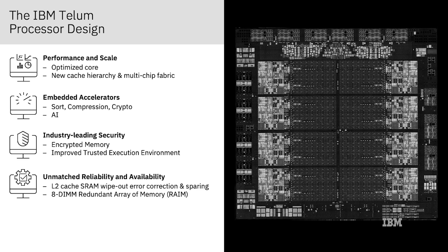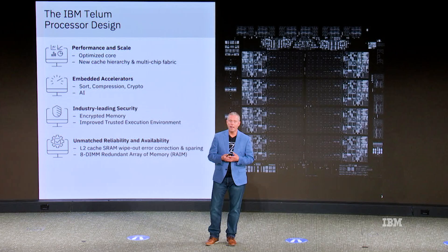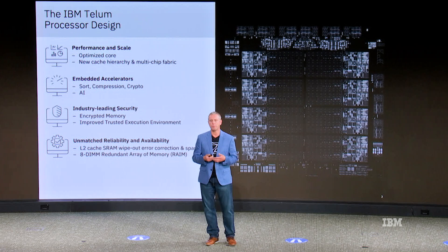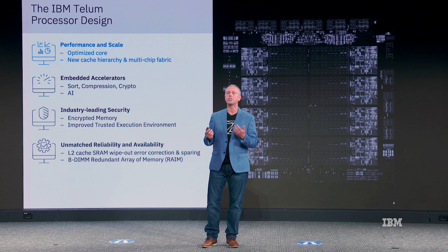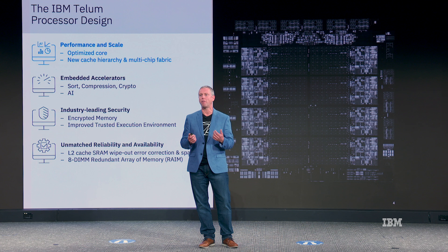The trusted execution environment enables clients to run containerized workloads such that the hardware ensures system administrators and hypervisor administrators cannot access the data in those containers — aligning very well with a hybrid cloud operational model. Enterprise and mission-critical workloads also need best possible reliability and availability. The IBM Z15 predecessor chip already provided seven nines of availability, and with Telum we are driving the ball forward, for example with a new error correction and sparing mechanism that can recover data even when an entire L2 cache SRAM array has a wipeout error — transparently correcting the data and implementing a spare array without software even noticing.